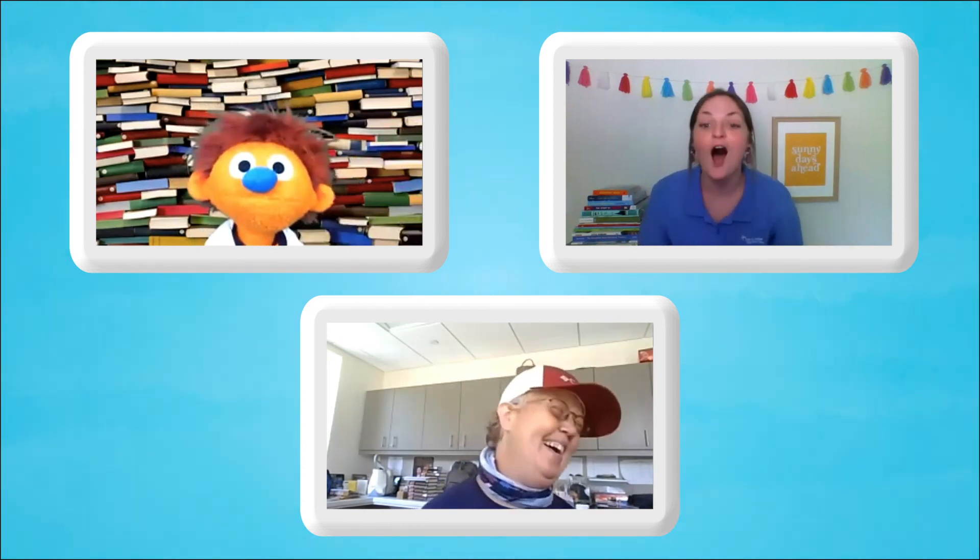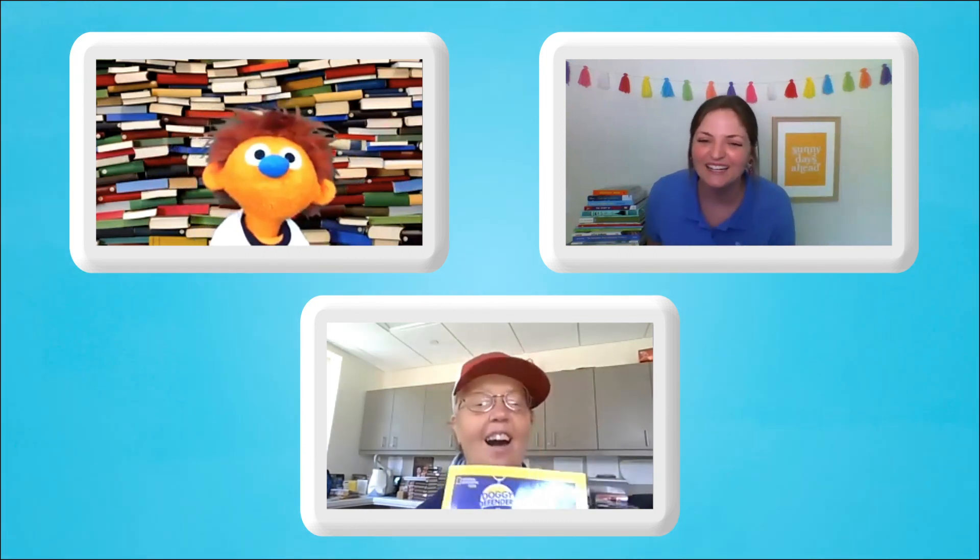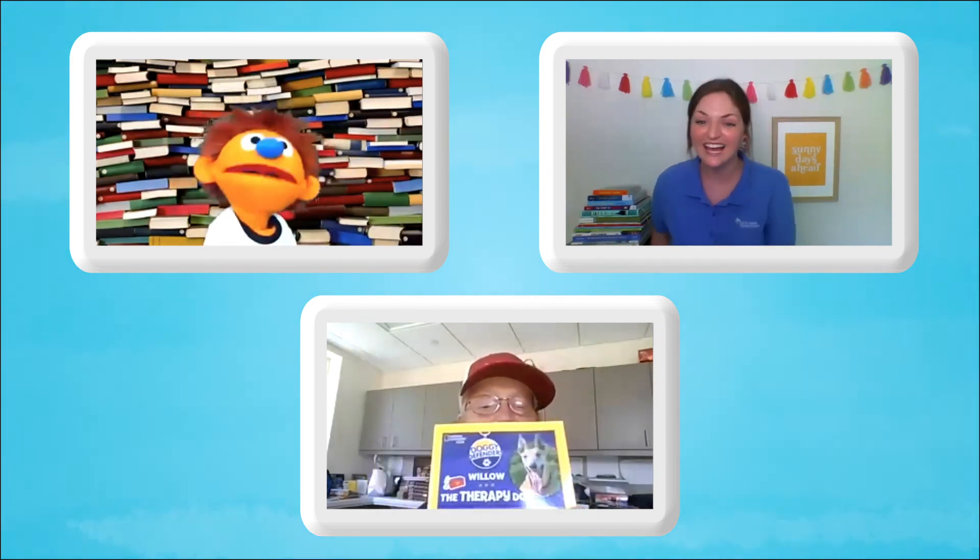Hank, do you have any other questions for Miss Lisa? I don't think so, but I do have a joke! What building in Lancaster has the most stories? Are these like floors? The Public Library! Like stories — as in book stories! That's a good one, Hank. Lots and lots of stories.